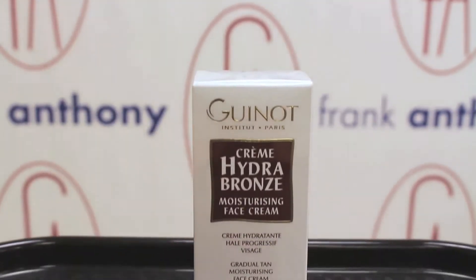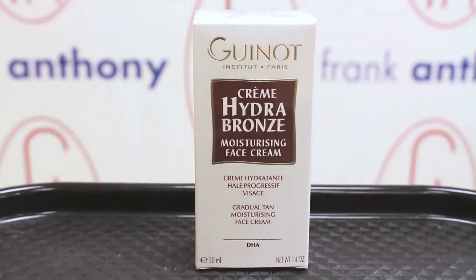I have two products to show you. This one is called Cream Hydro Bronze, and this is a great gradual self-tanner for your face and neck area. It doesn't smell self-tannery — it's really nice. I've used it at night before, going to bed, and I wake up with a little bit of a glow.